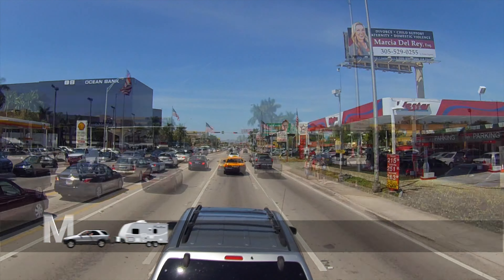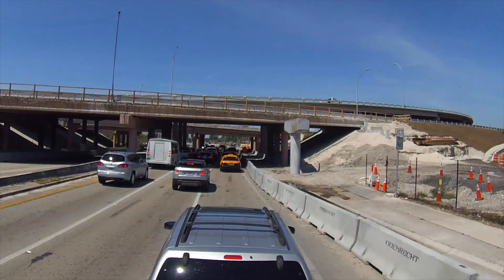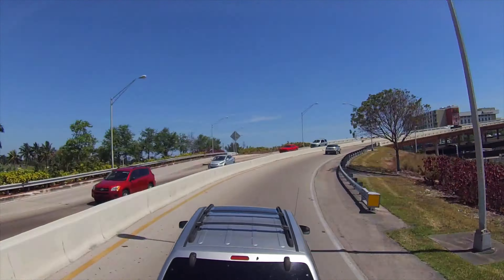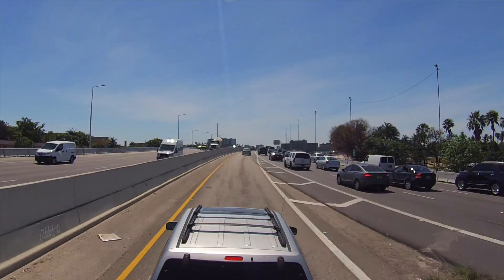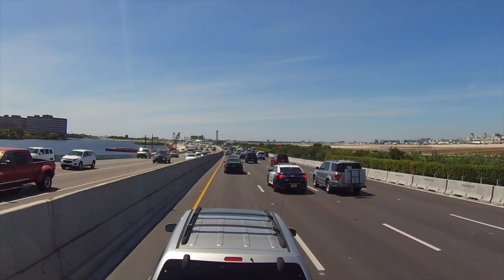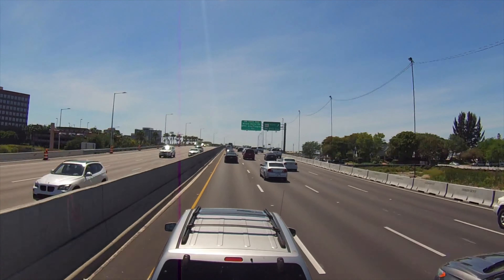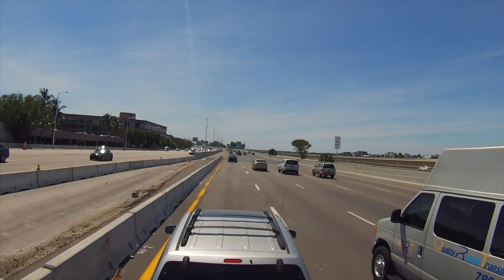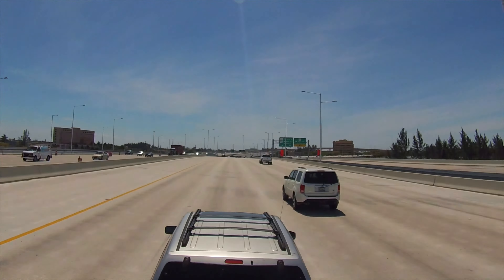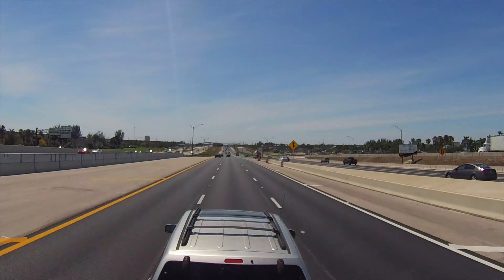We are finally on the road again after a three-month hiatus, and today we are not going to go very far. We are driving to Homestead and Florida City, which are located pretty much at the southern end of the South Florida metropolitan area, which is really a megalopolis going all the way from Florida City up to Jupiter, north of Palm Beach. It is about 100 miles of uninterrupted development. Concrete jungle.